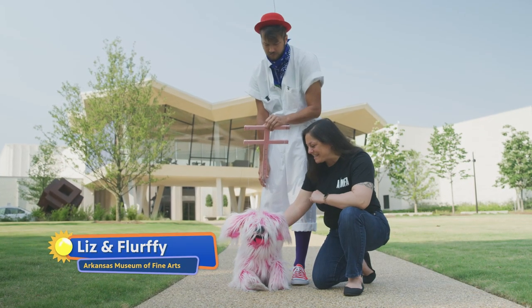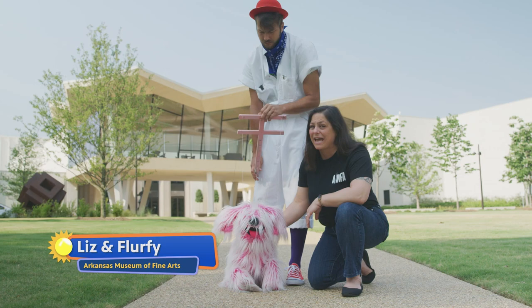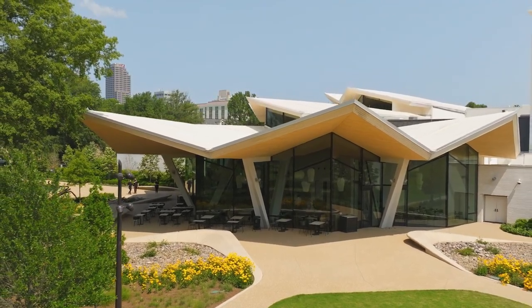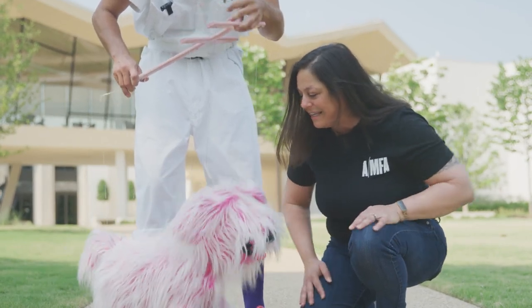Hi, I'm Liz, and this is my friend Flurphy. Today we are at the Arkansas Museum of Fine Arts. Last time we were here, it was still under construction. But now renovations are finished and the museum is open! I can't wait to go inside and see everything the museum has to offer. Are you ready, Flurphy? Let's go!